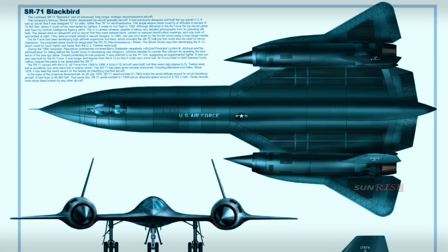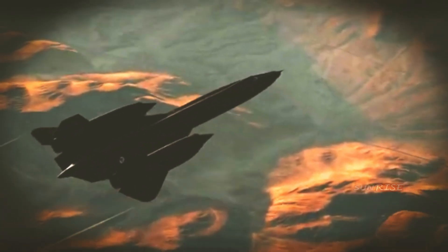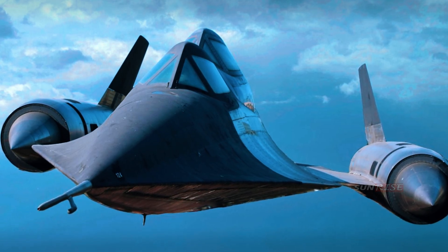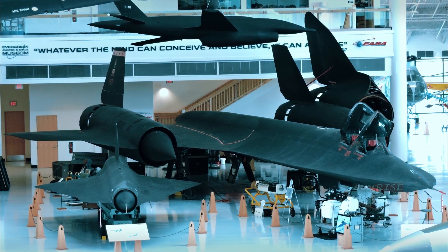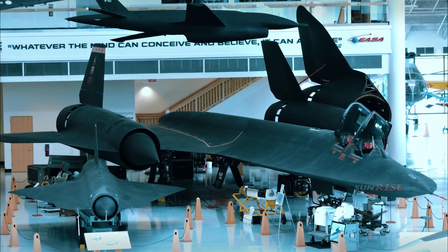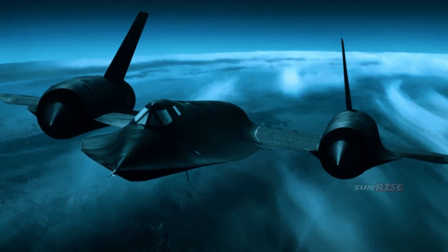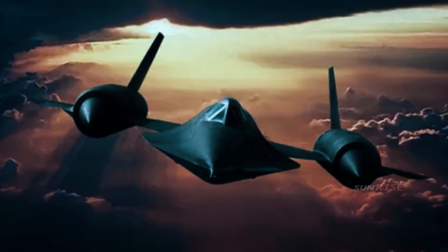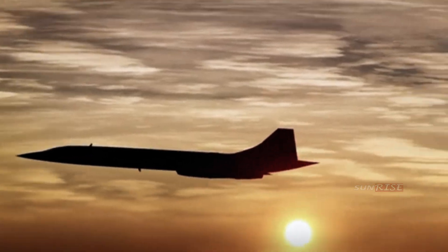The SR-71's fuselage used some of the first composite materials ever used in an aircraft, which made the aircraft more difficult for enemy radar to detect — essentially this aircraft was stealth even before the term stealth was used. Flying at a higher altitude than the range of anti-aircraft fire, faster than missiles, and virtually invisible to radar, the Blackbird could enter enemy airspace without interference. By the time the enemy detects it and fires a missile, it's already on its way out. However, before real-time data links existed, crews took pictures on film and brought the film back to base for processing and study.